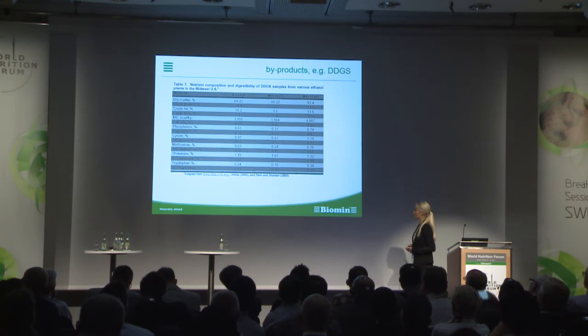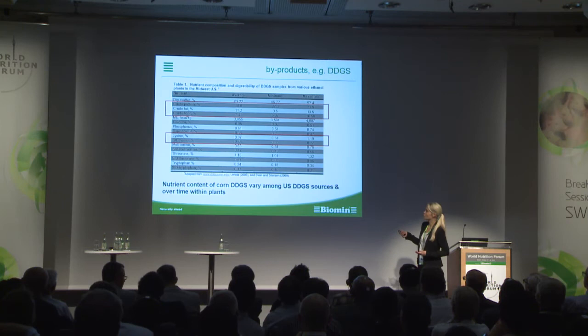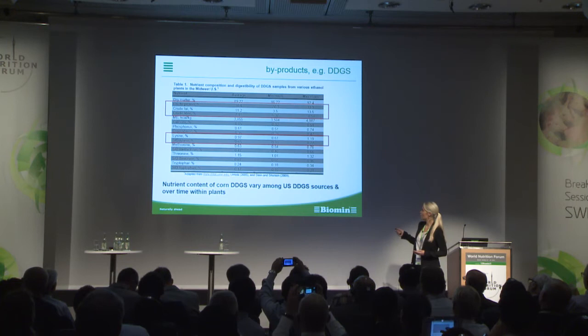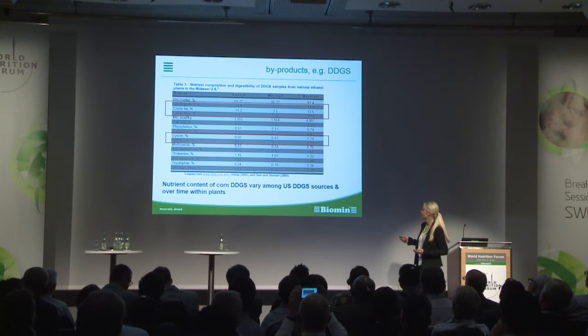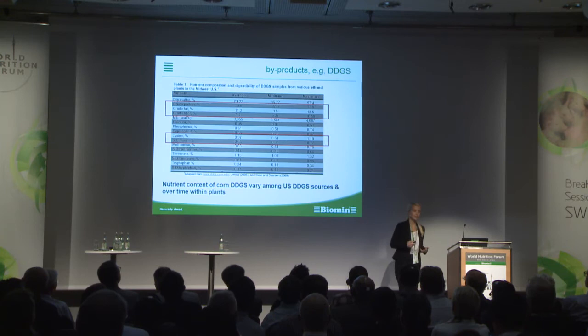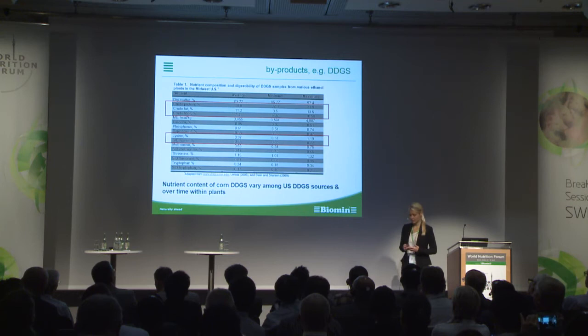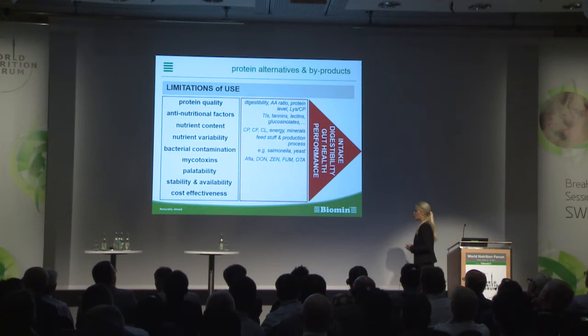Here is an example from different samples of DDGS from the US Midwest, highlighting the most important nutrients. For crude protein, the minimum level found is 27.3% and the maximum is 33.9%, meaning on a complete feed this could be plus or minus 1% protein. This is a lot, and this holds true for all the other nutrients as well. There is really a demand for a standardized nutrient specification of raw materials.